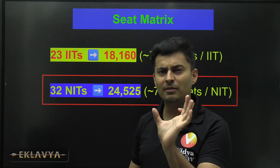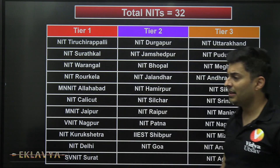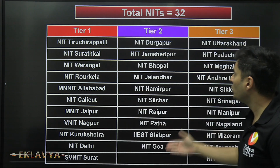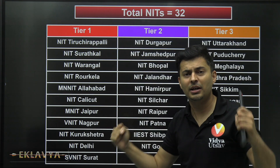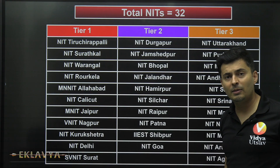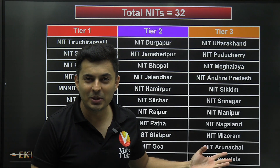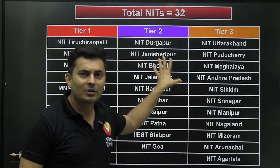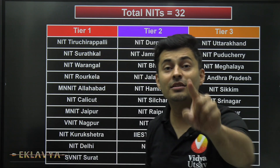I'm going to give you details for all the NITs arranged tier-wise: Tier 1, Tier 2, and Tier 3. There are 32 NITs with close to 25,000 total seats. Tier 1 will be very competitive and fierce; Tier 2 is a mid-level battle; and Tier 3 — many of you might get in, but the cutoffs are not very low either. There's a good chance you might get into Tier 3 NITs.